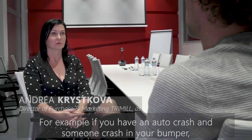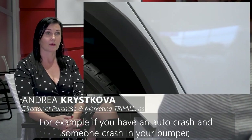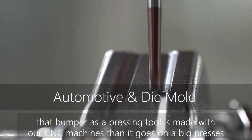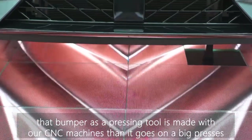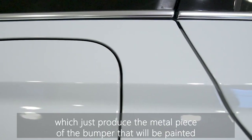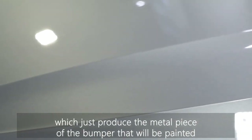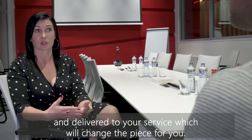In everyday life, where can we find the final product made on your machines? For example, if you have an auto crash and someone damages your bumper, the bumper pressing tool was made on our machines. Then it goes on big presses which produce the metal piece of the bumper, which is painted and delivered to your service, and the service will just change it for you.